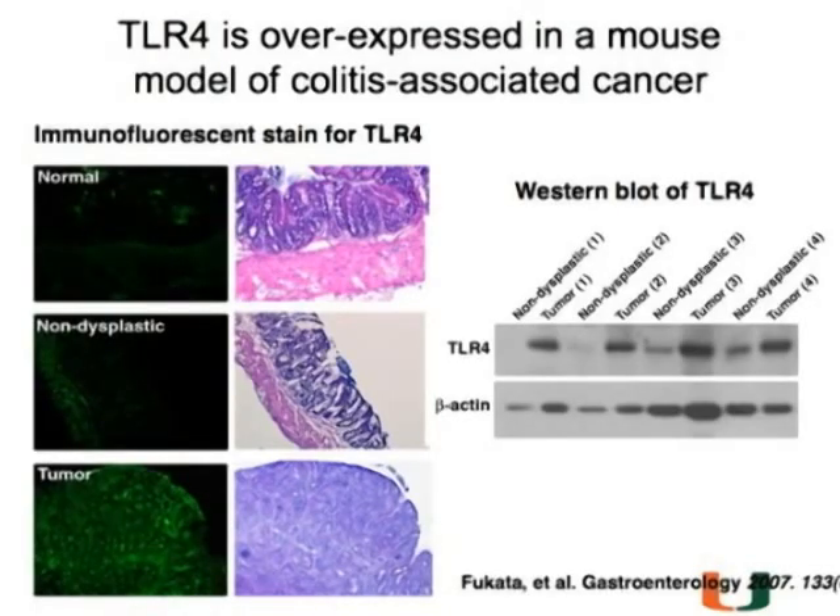The answer is yes, and you can see here—this is a tumor from one of these mice. We did the Western blot with matched samples of surrounding mucosa, non-dysplastic and the tumor, and you can see that TLR4 is more highly expressed.